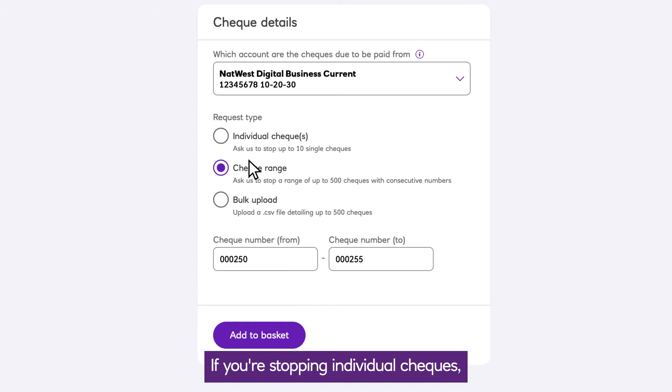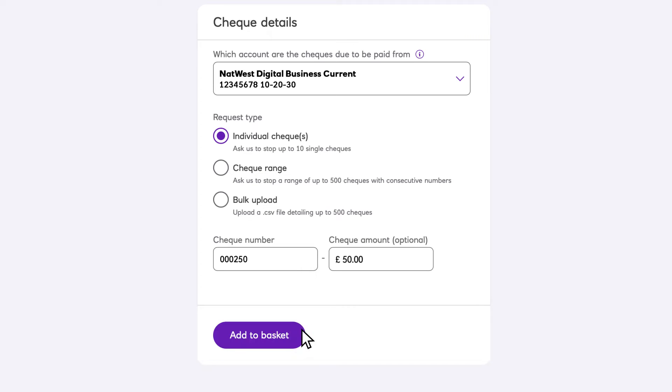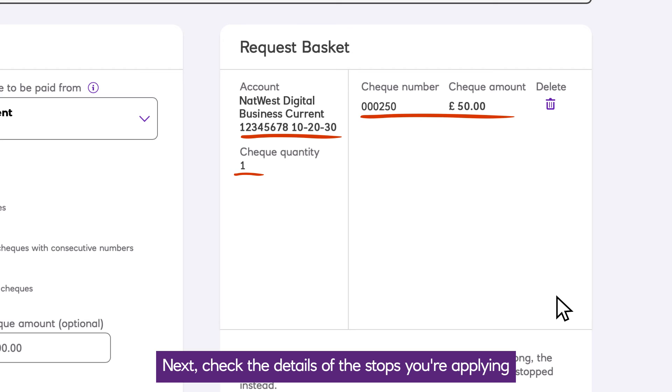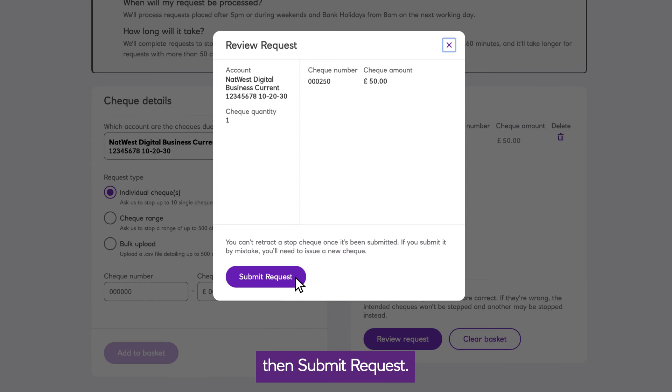If you're stopping individual cheques, you can continue to add additional stops in the same way. Next, check the details of the stops you're applying, and when you're happy, select review request, then submit request.